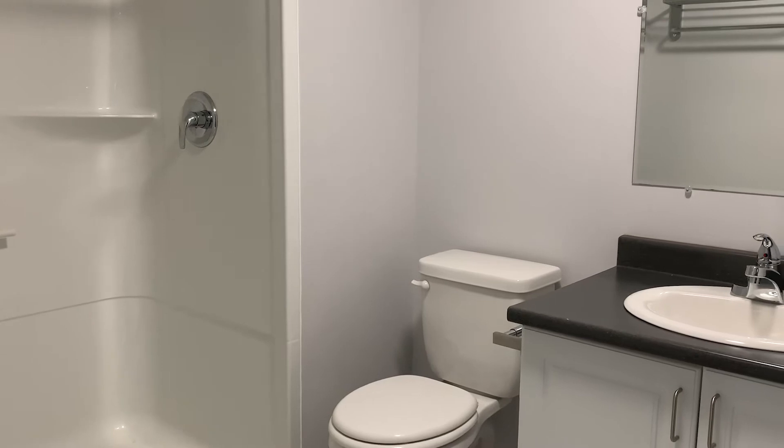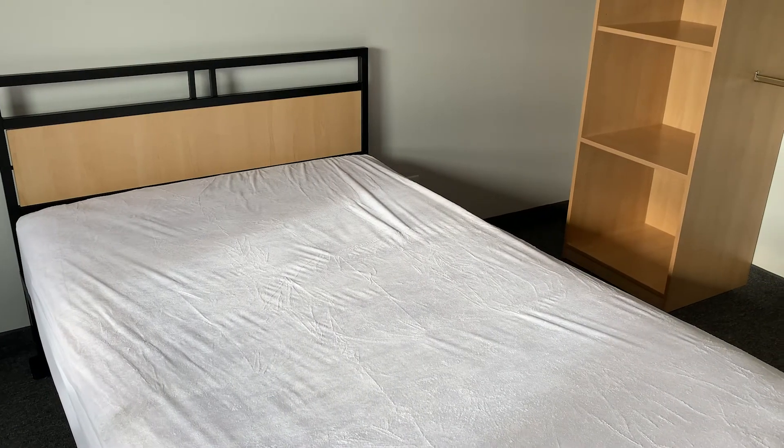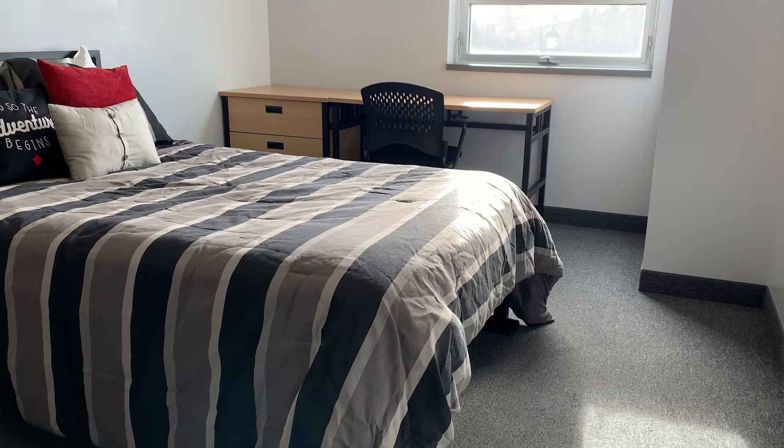We're here in one of our two bedroom suites that comes equipped with all the furniture and fixtures that you'll need. Each of the two bedrooms is able to be locked independently so you're able to keep your belongings secure. The roommate matching process is done through a personality profile that you fill out during the application process.